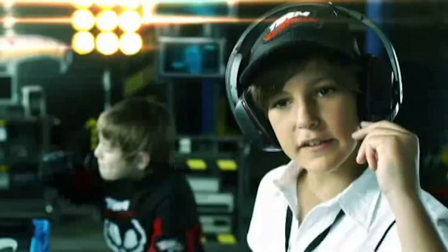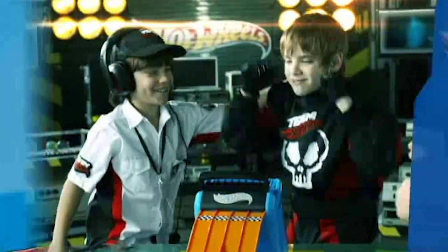Stage one! Stage two! Stage three! Hot Wheels — beyond limits! Mission accomplished! Cars not included.